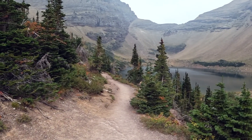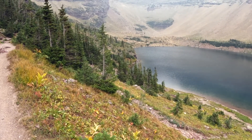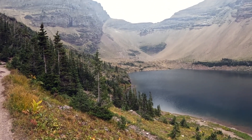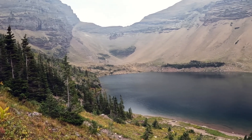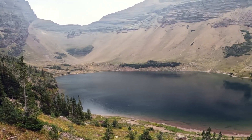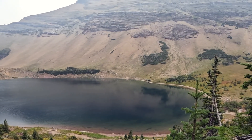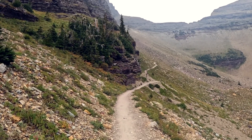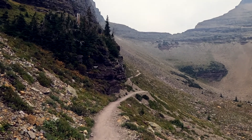That's Ptarmigan Lake! You can see the switchback on the other side. It looks to me like there's a path that goes all the way around that lake — we'd be going that way and up there.